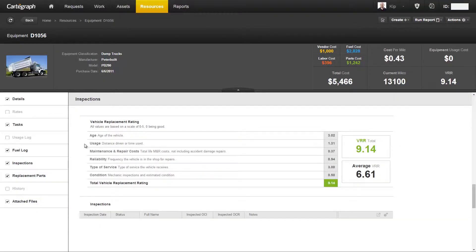The last category is condition, and this works just like our other assets in relation to the inspection methodology. You set up a deterioration curve and a prediction group, and your vehicle deteriorates at whatever you've set that curve to be. We've converted that value into a zero to five number.